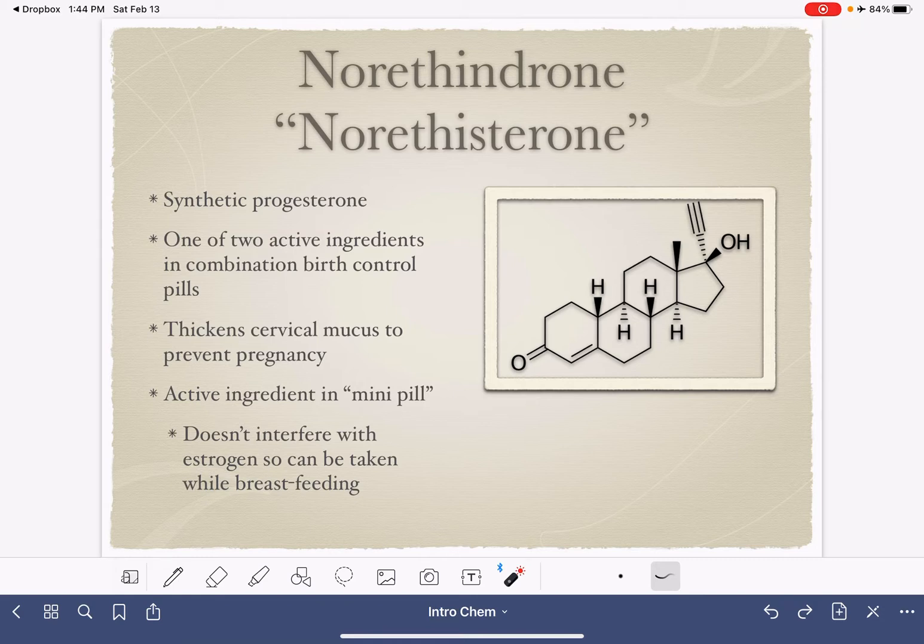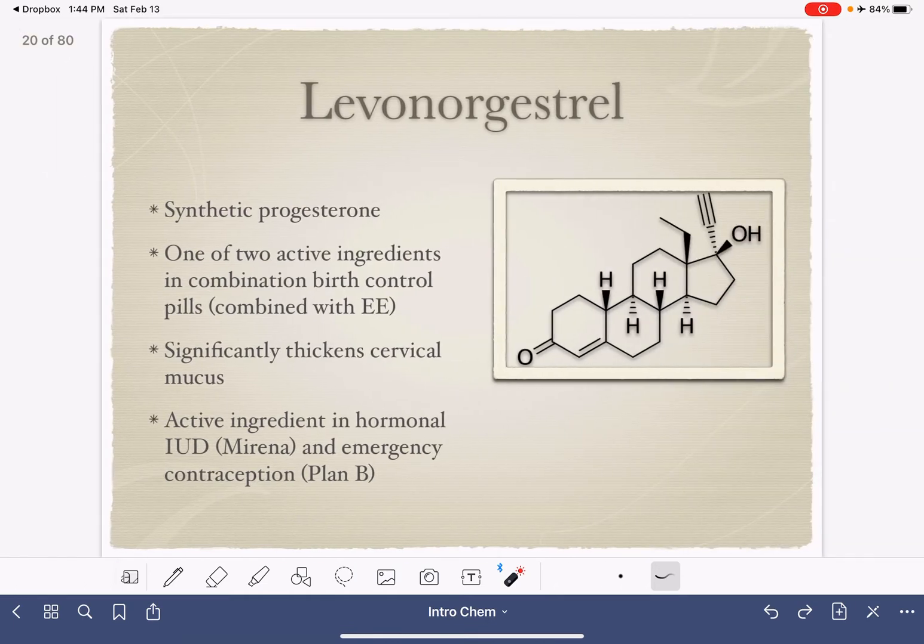The other option for combination birth control — the other substance that could be combined with EE — is levonorgestrel. Levonorgestrel is also a progestogen. It also works to thicken cervical mucus, but it is a bit more effective than norethindrone. It is also the active ingredient in the IUD Mirena, and it's the active ingredient in emergency contraception such as Plan B.